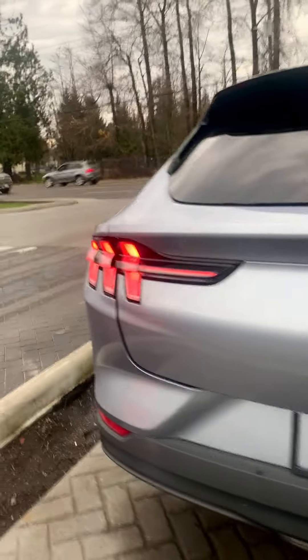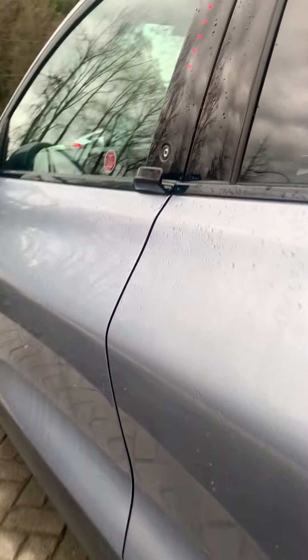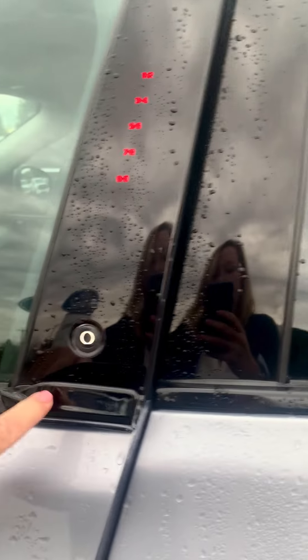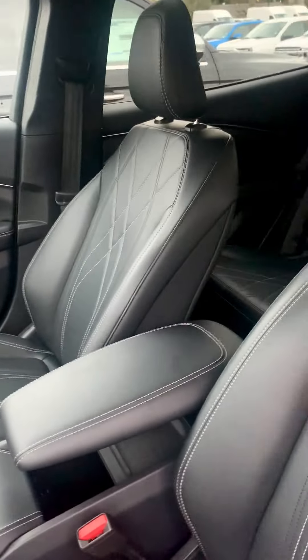I'm going to take a look inside. Gorgeous leather seats. Nice infotainment system. Let's start it up.